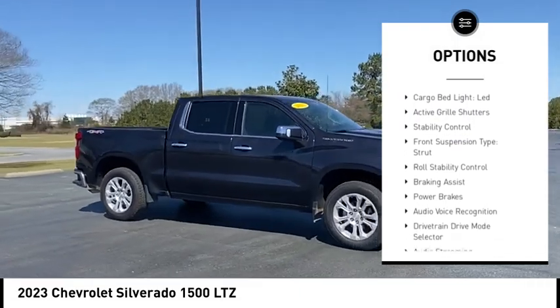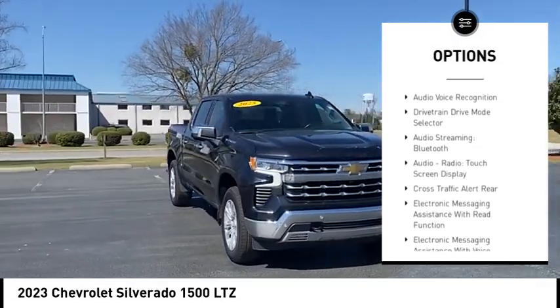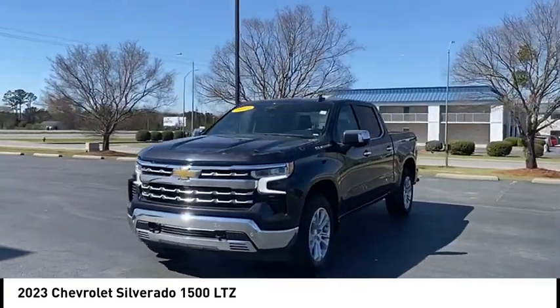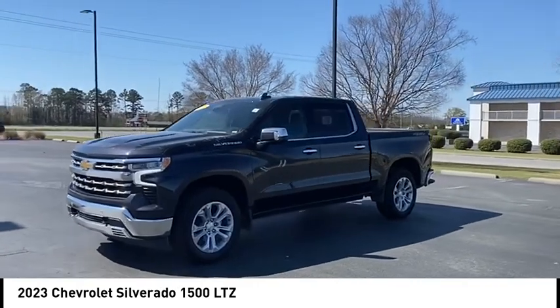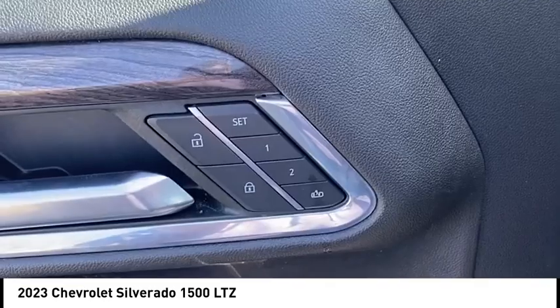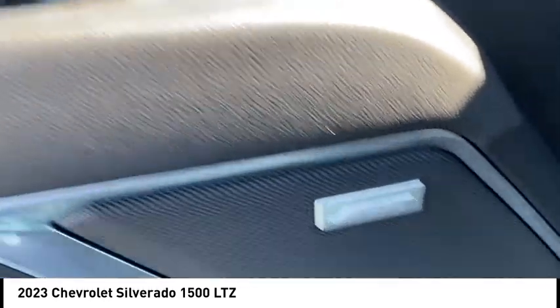Here are some of this vehicle's great options: power windows with safety reverse, rear step bumper, remote engine start, cargo bed light, LED active grille shutters, stability control, front suspension type strut, roll stability control, braking assist, and power brakes. This isn't just a vehicle, it's an experience — so stop in for a test drive today.